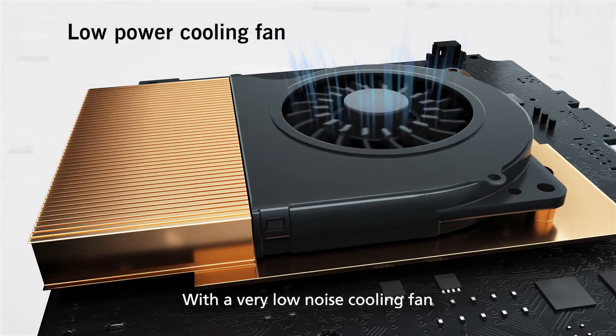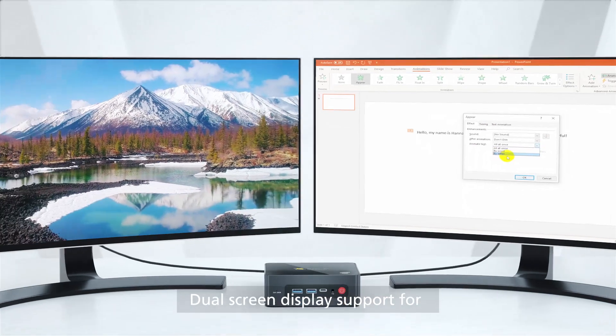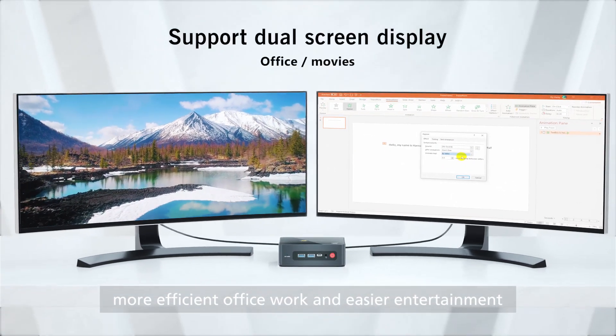With a very low noise cooling fan, it is easy to enjoy silent cooling. Dual screen display support for more efficient office work and easier entertainment.